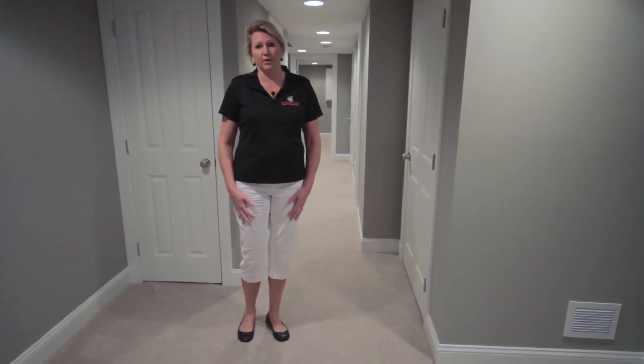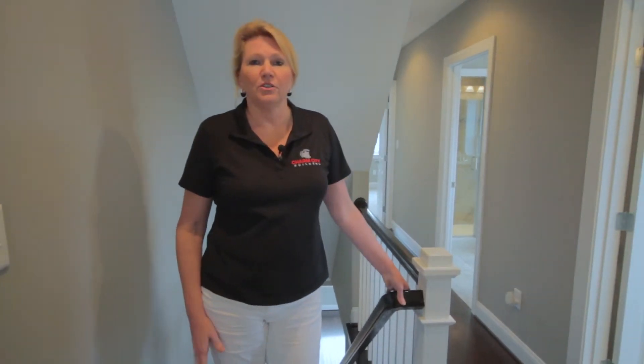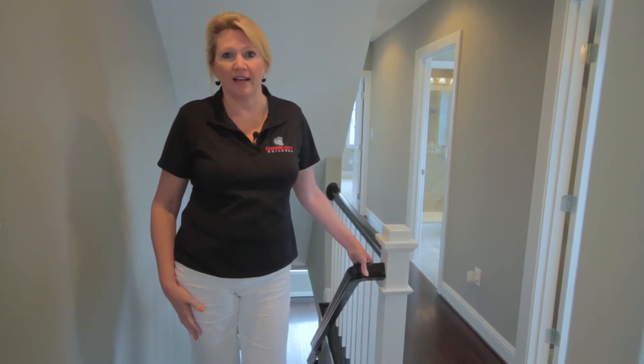Now we're going to go up to the top floor. One of the nice things about this home is it does qualify for the 10-year tax credit. What that does for you is offers you a saving of several hundred dollars a month for the first 10 years on your taxes.